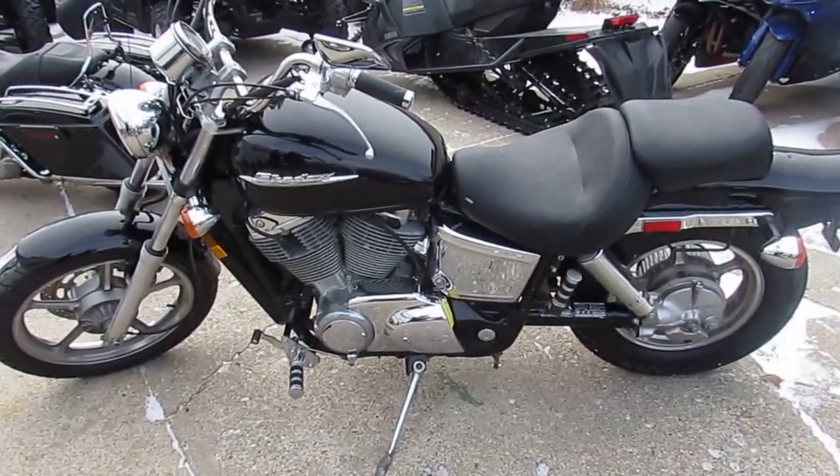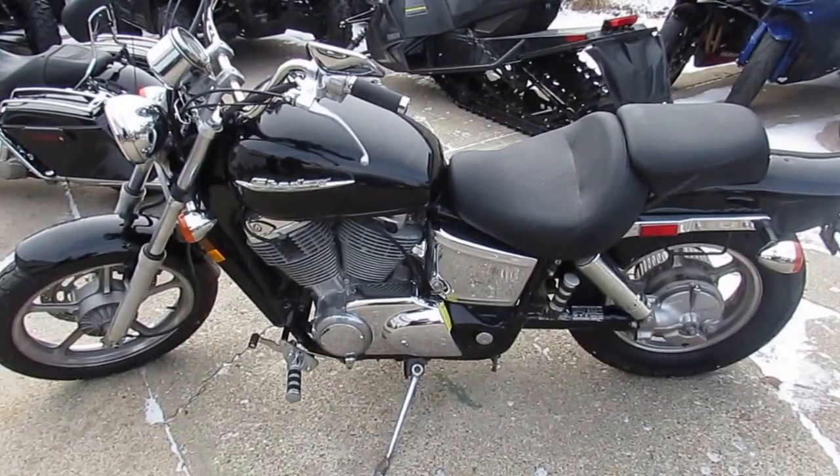Visit our website Approval Powersports for over 400 used motorcycles in stock, and we finance everyone.